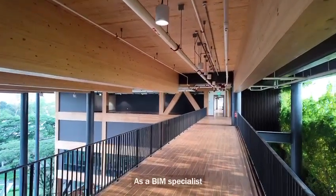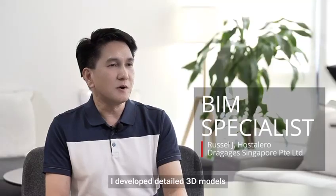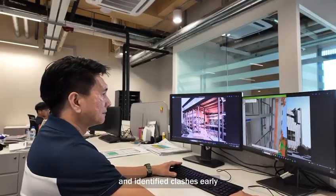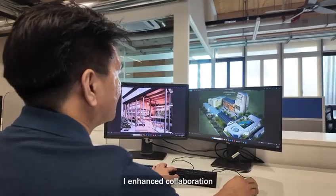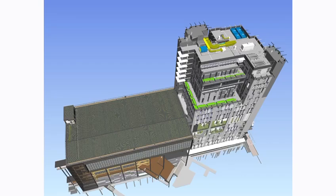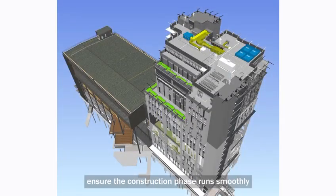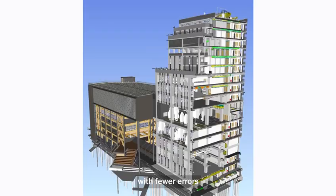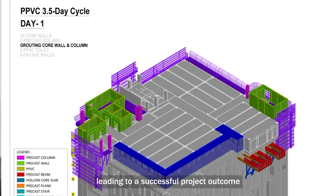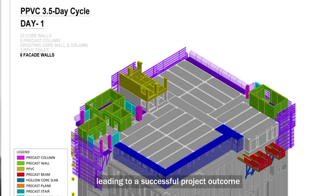As a BIM specialist, I developed detailed 3D models that integrated various disciplines and identified clashes early. I enhanced collaboration, managed data, and supported simulation to optimize design. This thorough digital preparation ensured the construction phase ran smoothly, with fewer errors, reduced costs and improved time efficiencies, leading to a successful project outcome.